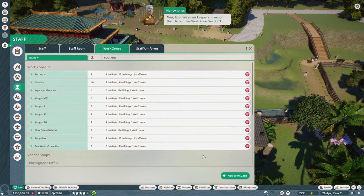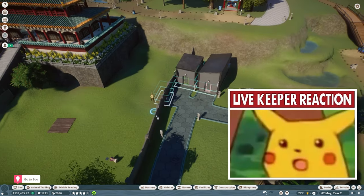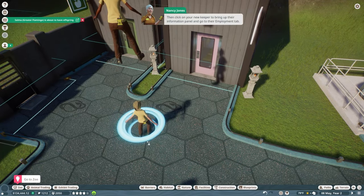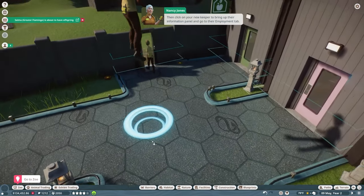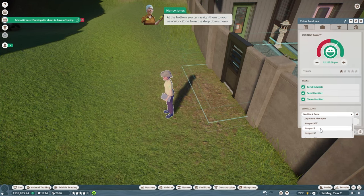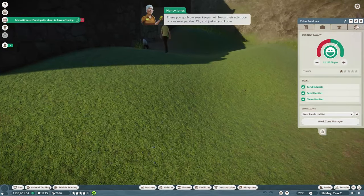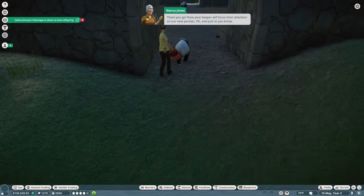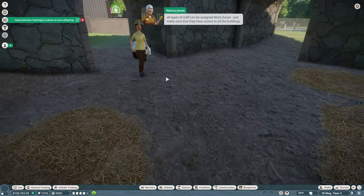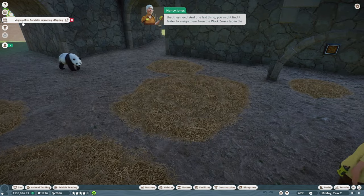Now let's hire a new keeper and assign them to our new work zone so they don't get distracted by other goings-on in the zoo. Click on your new keeper to bring up their information panel and go to their Employment tab. At the bottom, assign them to your new work zone from the drop-down menu — New Panda Habitat. Now your keeper will focus his attention on our new pandas. All types of staff can be assigned work zones; just make sure they have access to all the buildings they need.